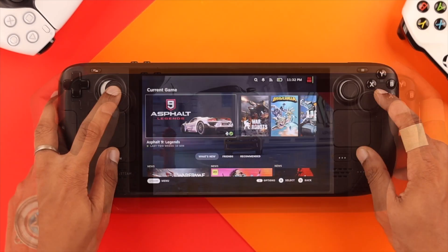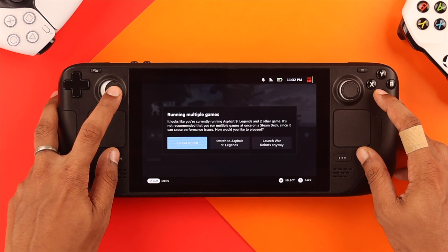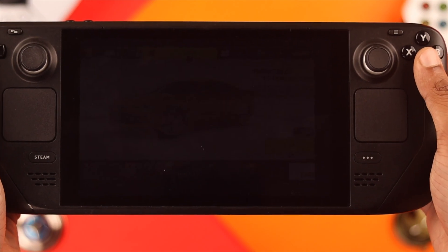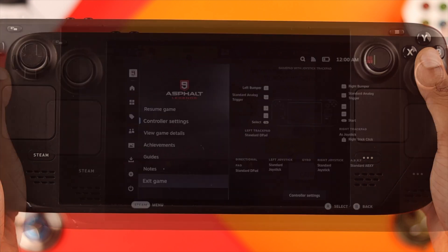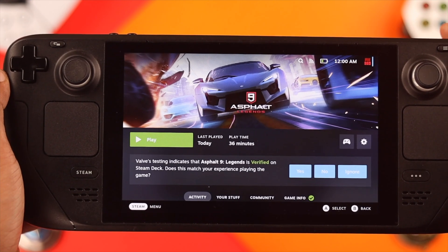If you are getting this warning screen every time you try to launch a different game on Steam Deck, which says you're running multiple games in the background, or if your game has crashed or stopped responding, then I'll show you how you can fix that by force quitting games on Steam Deck in two different ways.